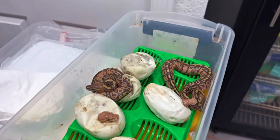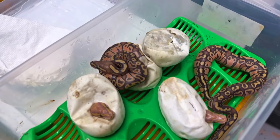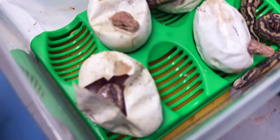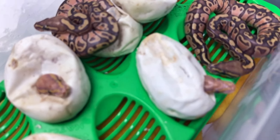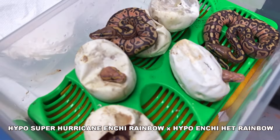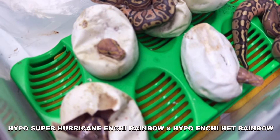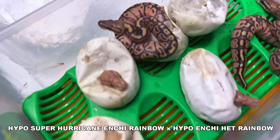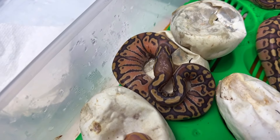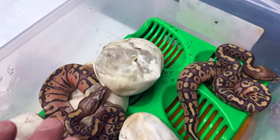We got another clutch hatching here, and it looks like we hit a bunch of really cool rainbow stuff. This pairing was a hypo super hurricane enchi rainbow bred to an enchi hypo 100% het rainbow. We're going to see a lot of enchi stuff, and everything's going to be hypo. These are not visual rainbows — these are hypos, probably hypo enchis. I can see hurricane here and hurricane here — so these hypo enchi hurricanes are going to be 100% het rainbows.